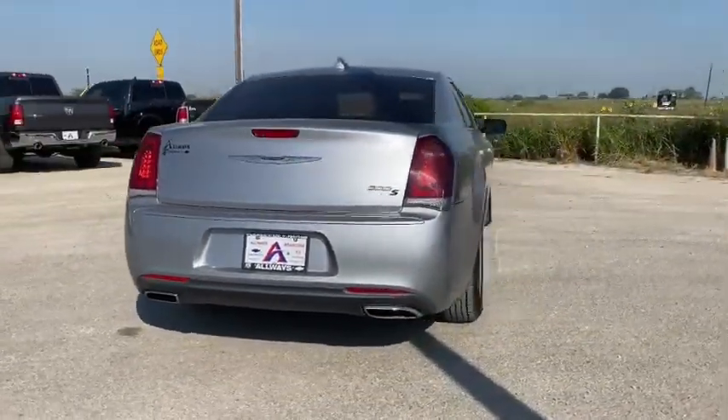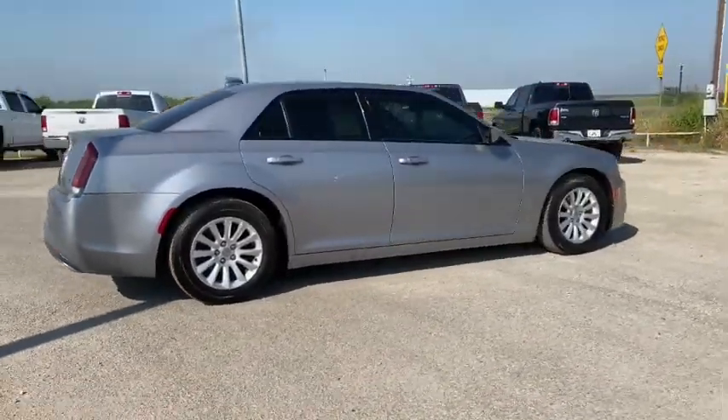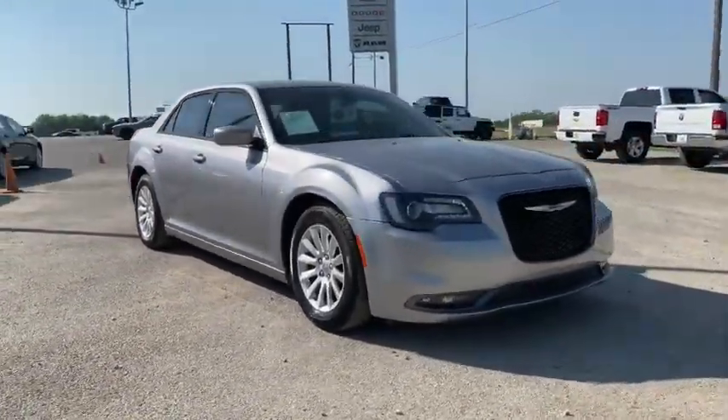Here are some of this vehicle's great options: traction control, power passenger seat, dual airbags, power steering, four-wheel disc brakes, universal garage door opener, heated front seat, and fog lights.